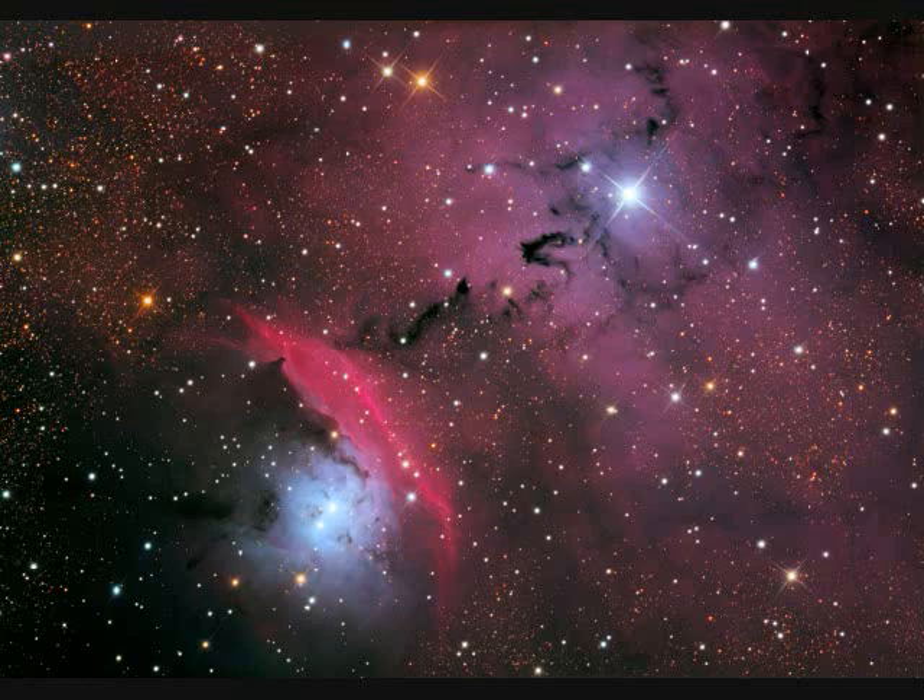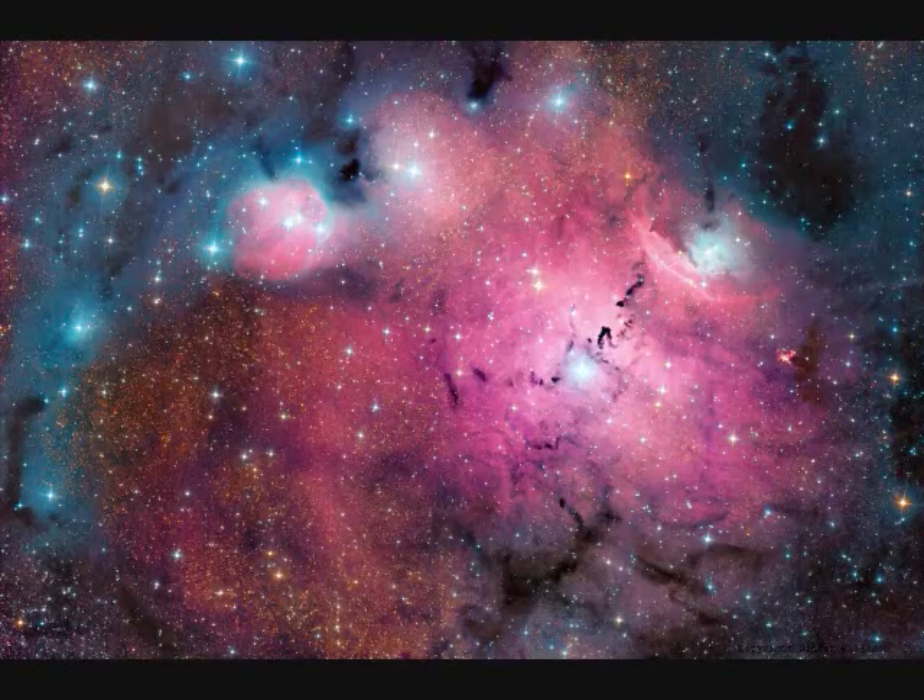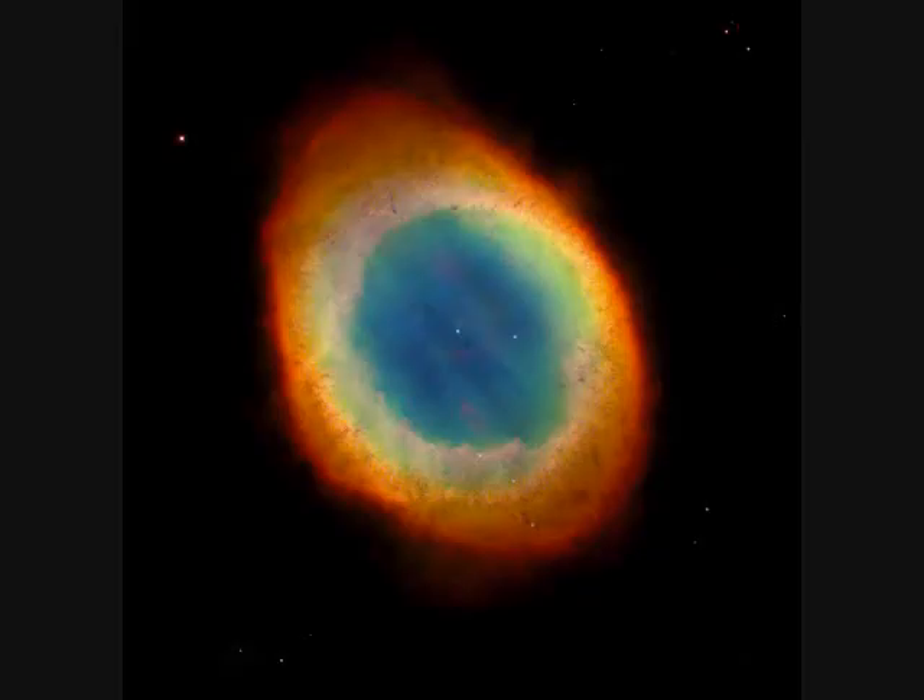NGC-6559 is an emission nebula of hydrogen — the red. The blue is a reflection nebula of dust, and there's a dark absorption nebula as well. NGC-6720, the same as M57, is called the Ring Nebula in Lyra — a planetary nebula of an evolving star, 4,000 light years away.